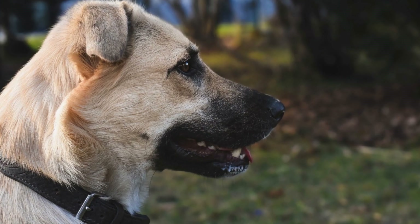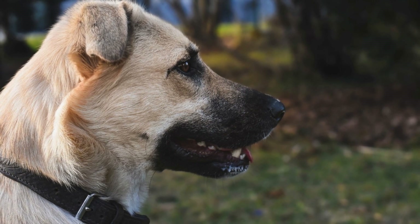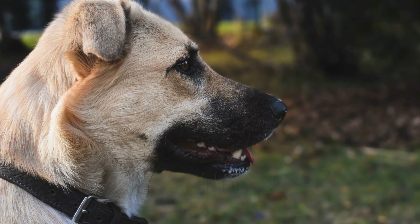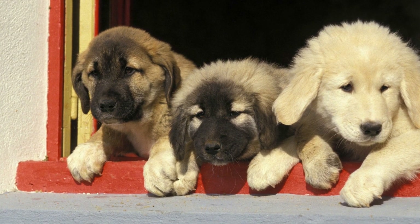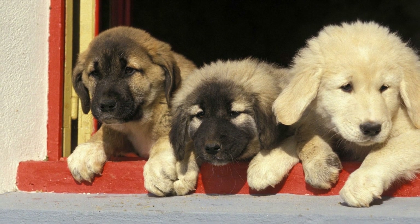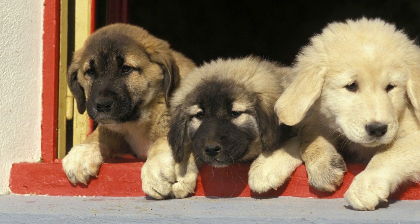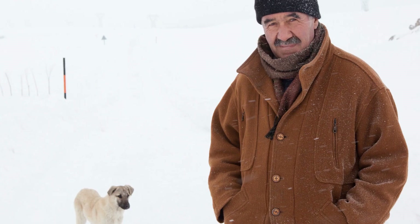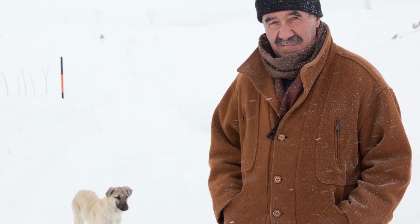Before embarking on a long car ride, it is essential to give your Cangal dog ample time to become familiar with the vehicle. Start by allowing your dog to explore the car while it is stationary. Gradually increase the duration of these exploratory sessions and use positive reinforcement techniques to associate the car with positive experiences. Reward your dog with treats, praise, and love when they voluntarily enter the vehicle.